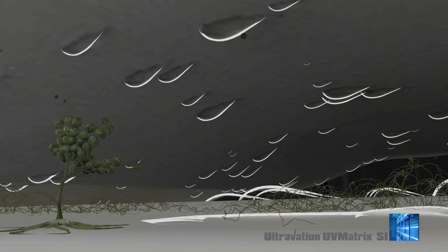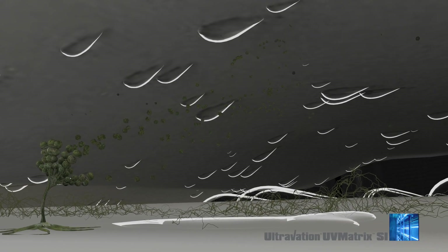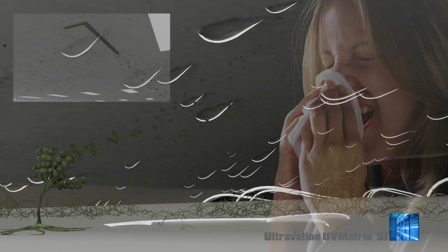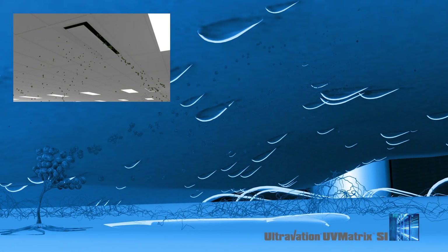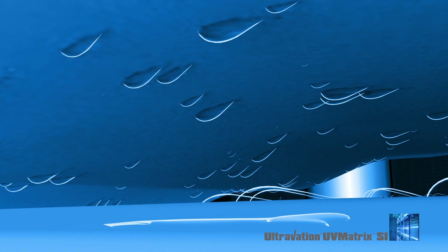As mold infestation takes hold on an HVAC coil, it will release mold allergen into the air supply, degrading indoor air quality and contributing to allergic reactions. By preventing bio-infestation, the UV Matrix SI series can significantly contribute to more allergen-free air.